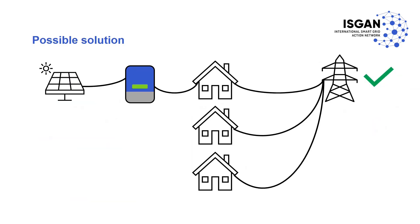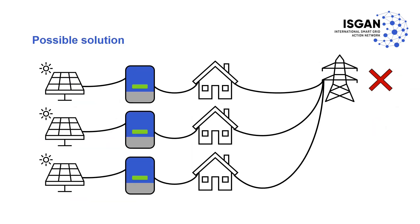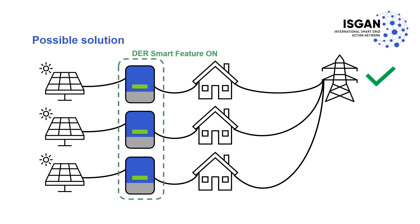To counteract these issues, each installation of these energy sources — also known as Distributed Energy Resources (DERs) — is requiring power electronics and smart features that will help regulate and stabilize the grid.